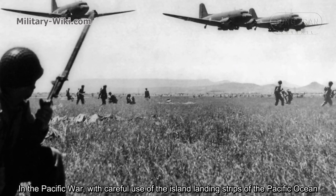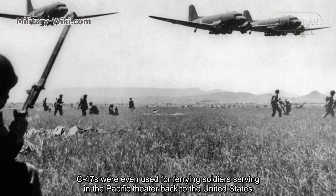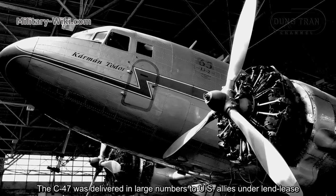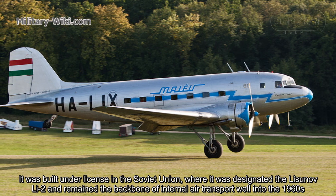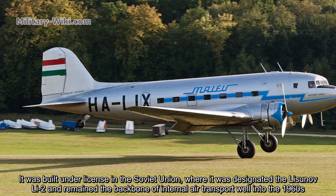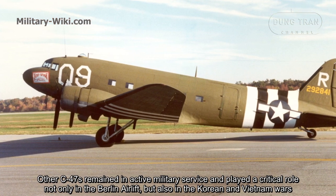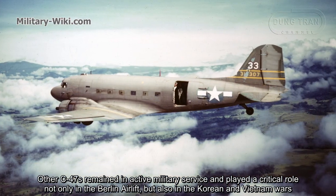In the Pacific War, with careful use of island landing strips across the Pacific Ocean, C-47s were even used for ferrying soldiers serving in the Pacific theater back to the United States. The C-47 was delivered in large numbers to U.S. allies under Lend-Lease. It was built under license in the Soviet Union, where it was designated the Lisunov Li-2 and remained the backbone of internal air transport well into the 1960s. After World War II, thousands of surplus C-47s were converted to civil airline use. Other C-47s remained in active military service and played a critical role not only in the Berlin airlift but also in the Korean and Vietnam wars.